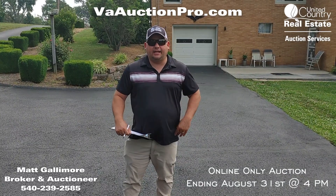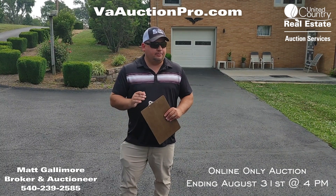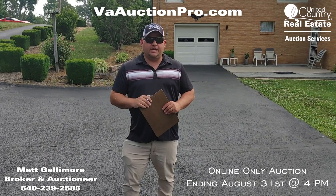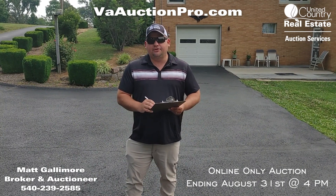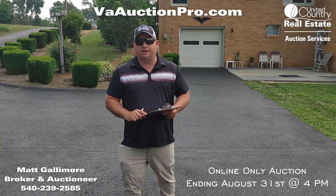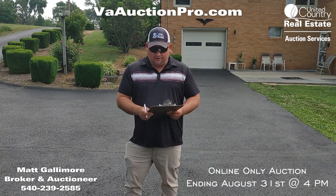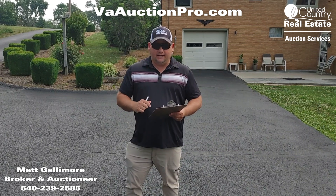Hey folks, this is Matt Gallimore with United Country Blue Ridge Land and Auction. I'm super excited to tell you about an online-only auction we have coming up. The property is located at 3245 Rhiner Road — it has a Christiansburg zip code but it's kind of located in between Christiansburg and Rhiner. There's a nice brick house on about one acre.